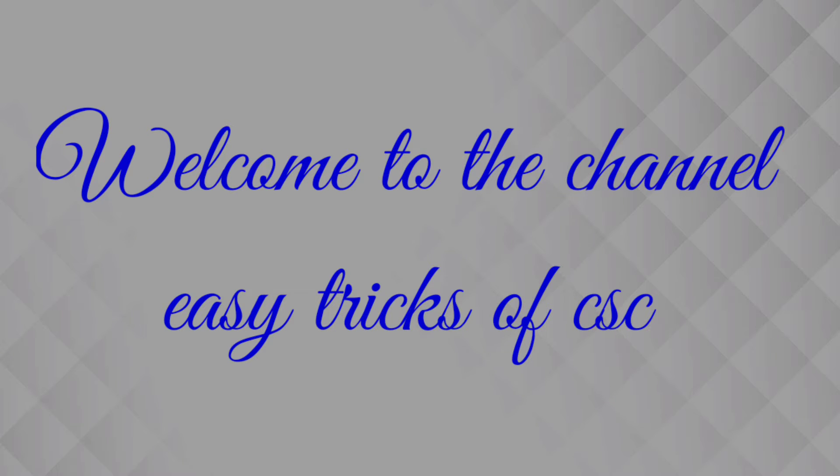Welcome to the channel. Easy tricks for computer science students, and also for those who want to learn something new in the computer science field and enhance your knowledge day by day.